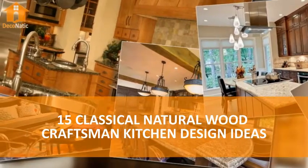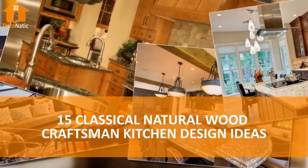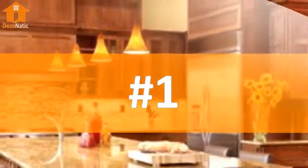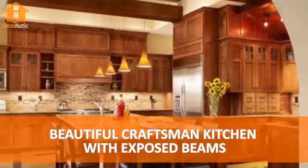The subtle detail and organic colors are a perfect complement to wooden floors. Number 1: Beautiful Craftsman Kitchen with Exposed Beams.